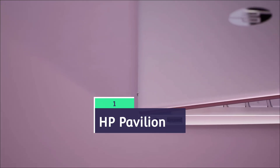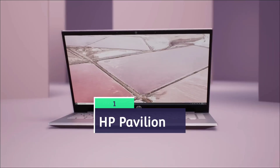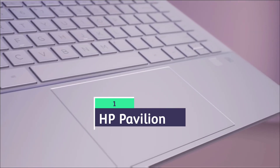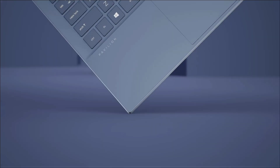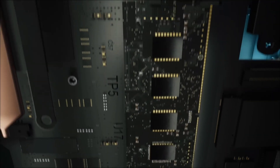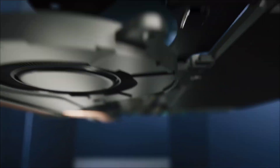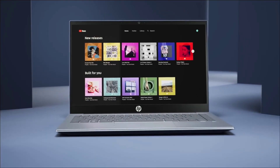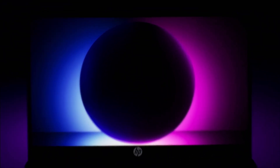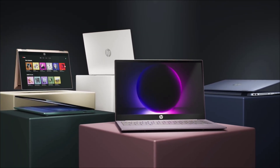The third and best laptop under 60,000 rupees is the HP Pavilion, powered by an Intel Core i5 13th generation processor, 16 GB of RAM, and a spacious 15.6-inch Full HD display. You can also consider the HP Pavilion Plus by investing a bit more for a more compact design. The main reasons to consider this laptop are its robust performance for multitasking and productivity, ample RAM and SSD for smooth operation and quick boot times, and decent battery life for daily use.